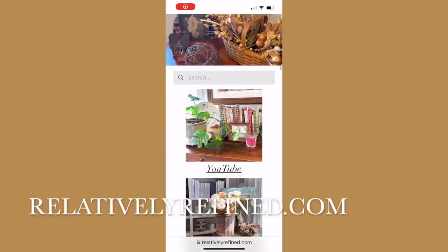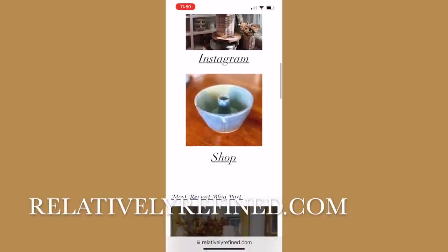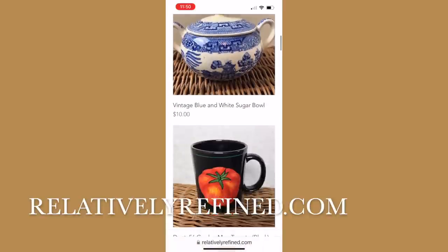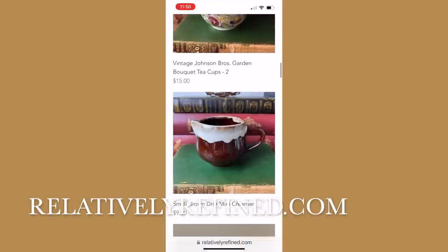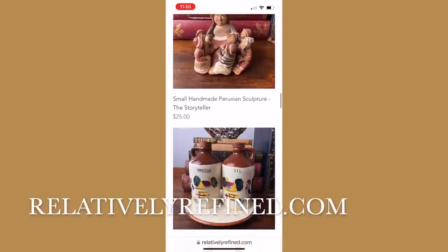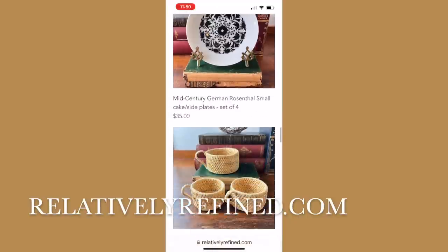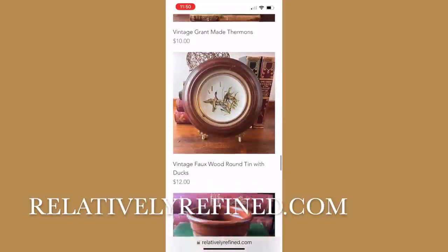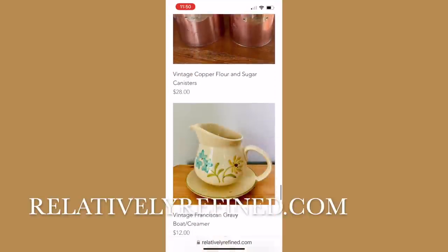If you would like to have one of your thrifted treasures included in a Relatively Refined segment, go ahead and send a photo and brief description to the email on the screen. If Emily's beautiful dishes have inspired you, I'd encourage you to head over to relativelyrefined.com — click on the shop link to see the treasures that my sisters and I have rescued. We have so many items we couldn't bear to leave behind, and we'd love to pass them along to you. That will wrap up today's video. Thank you so much for watching, and I can't wait to see you in the next one.